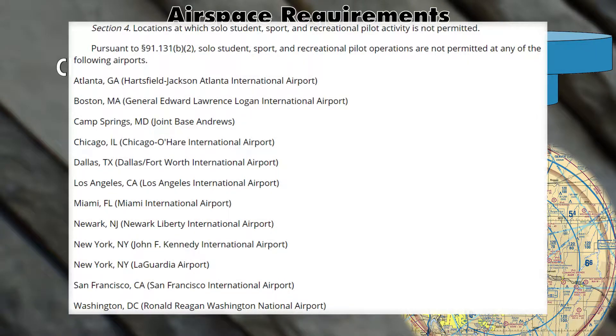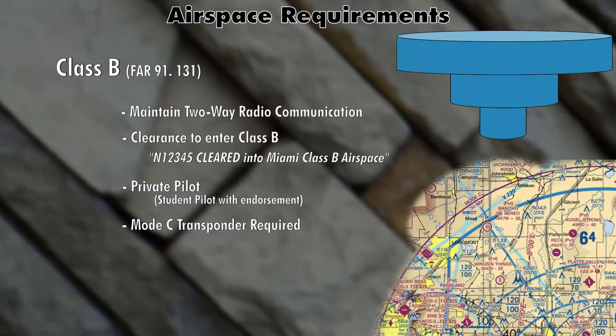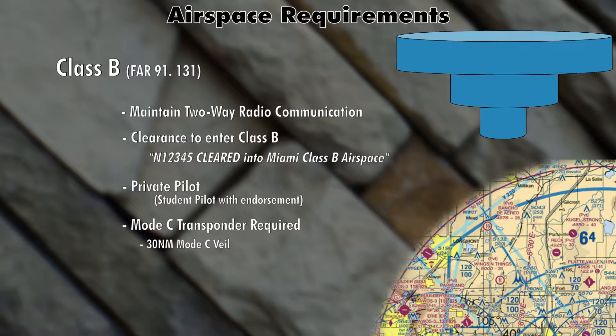Keep in mind there is a list of Class Bravo airspaces where student pilots are not allowed to fly solo, and that list is in Part 91 subsection D. Personally I would avoid Class Bravo unless you're at least a private pilot and maybe have somebody go with you — it's very busy, congested, and confusing. You also need a Mode C transponder in Class Bravo airspace. Remember that Mode C veil — the 30-mile ring around Class Bravo airspace? Inside that 30-mile ring you have to have a Mode C transponder.